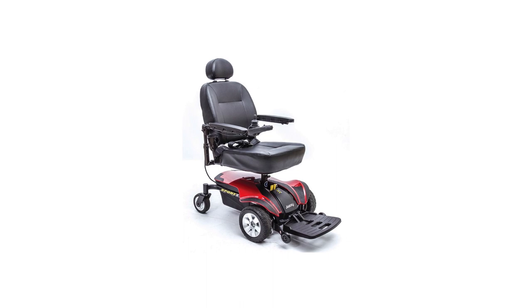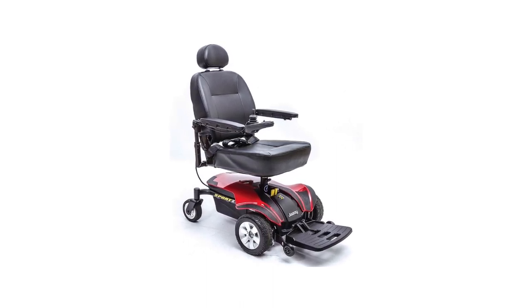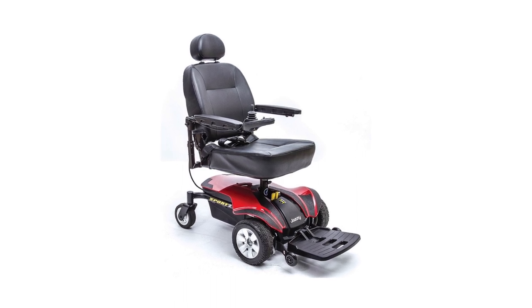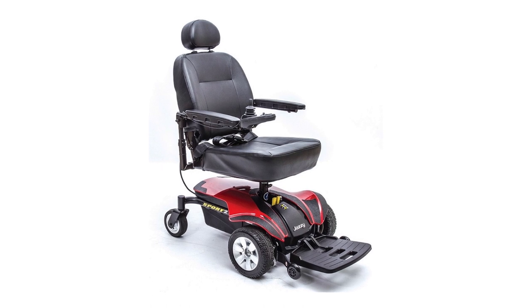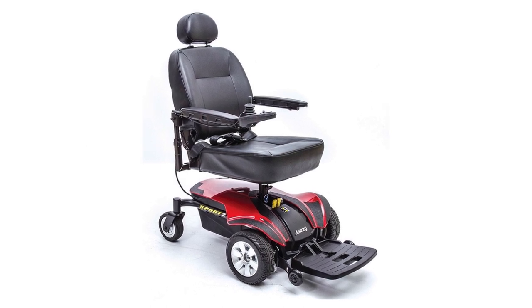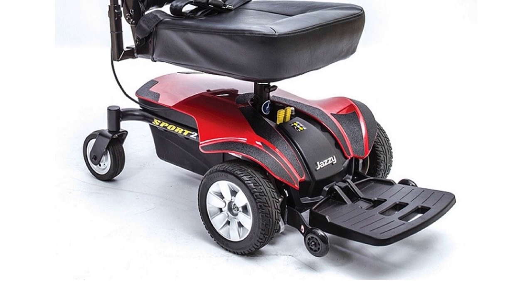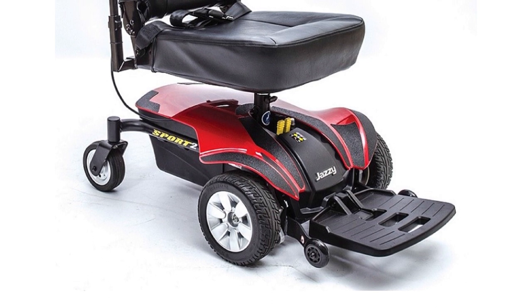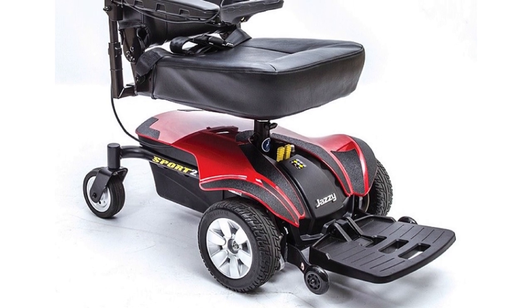When fully assembled, it measures 35 by 23 by 50 inches and weighs 168 pounds. The high back seat and headrest are adjustable and slightly reclined, and swivel efficiently, so finding the right position during the ride is more convenient. It comes with a flip-up foot platform and adjustable and removable armrests for ease of movement.